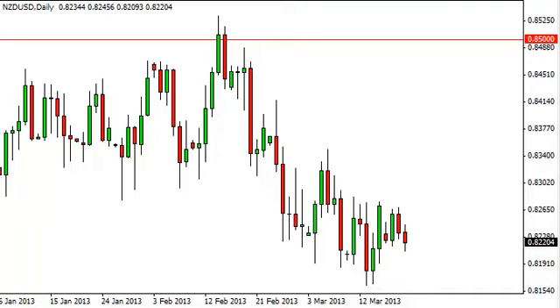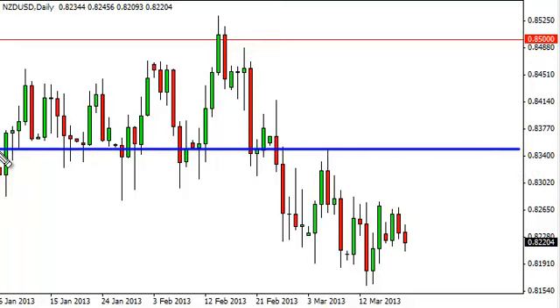Above, we have a significant resistance area, at least in our opinion, at the 0.8350 level. And below, we have support down at the 0.80 level. So with all that being said, we need to clear out of this area in order to really take a trade. You can see we can make a case for a lot of little things going on, and the market's been reacting to all of them.